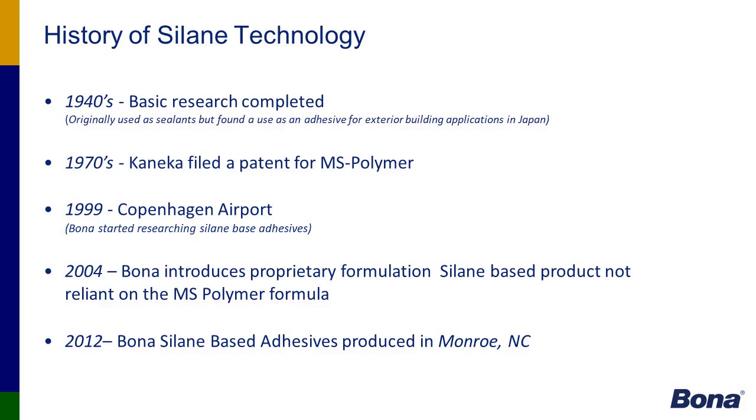A brief history of silane technology — this is the focus for today's presentation. The main time blocks of silane technology and how it came about in the wood floor industry. Silane is a silicone-based product. It's an adhesive promoter, moisture rejecter, and it won't etch pre-finished floors — extremely valuable for doing modern wood floors in today's environment.